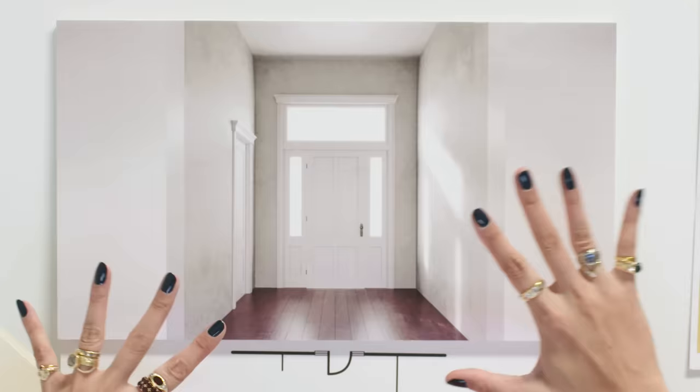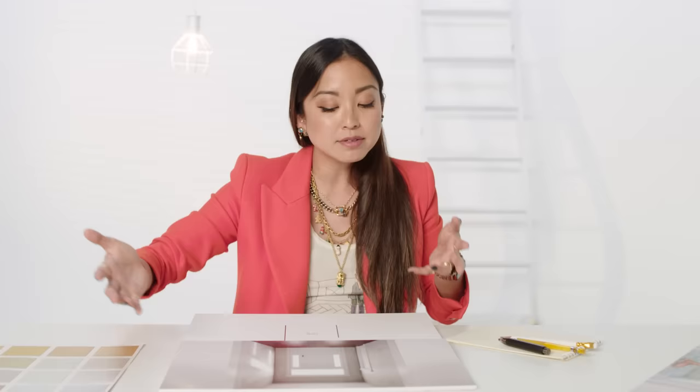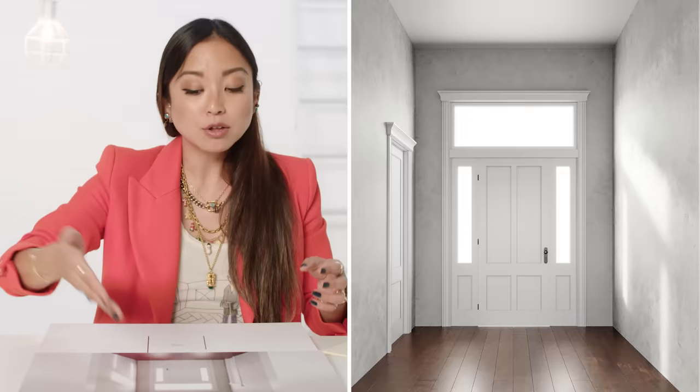Naz sees a lot to work with. She loves the two sidelights — non-moving windows on either side of the threshold — and the clerestory window above, which is beautiful. But otherwise it's a bit boring. The fogged glass is also a problem: you can't see who's coming to the front door.